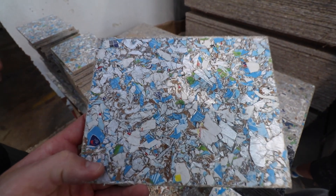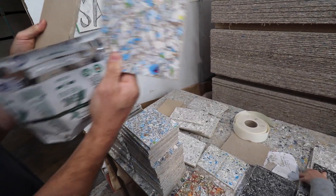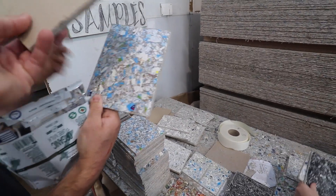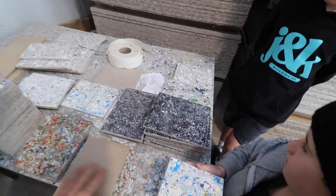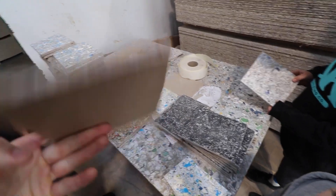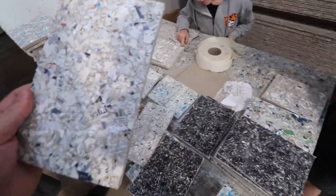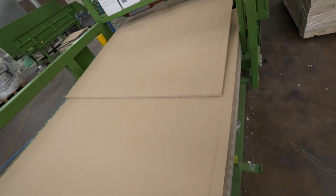They've segregated the waste into different colour streams. This board is paper on both sides and is plastered over — the surface isn't as perfectly smooth as plaster but it works. There's also a multi-use version that's a little funkier because it's got mixed plastics. It is a legitimate alternative product that is available right now and can go on your build. They've got the technical manuals and bracing ability.